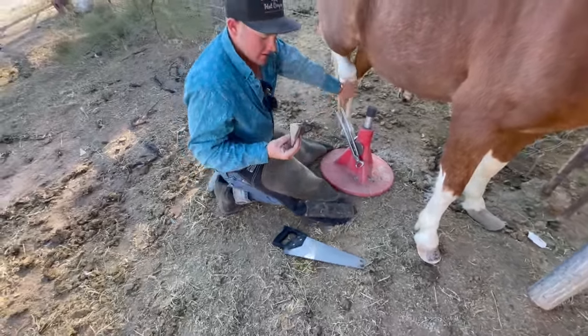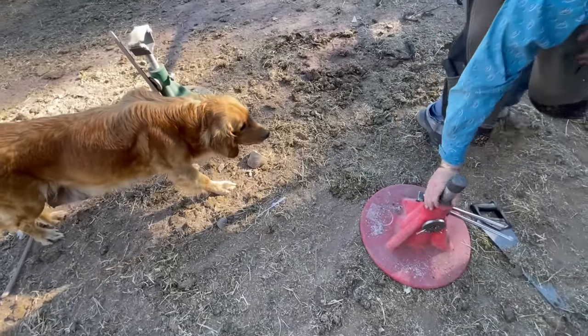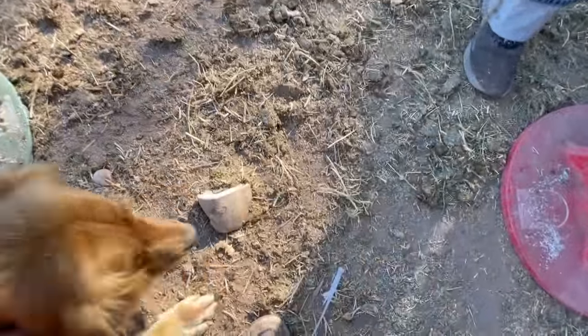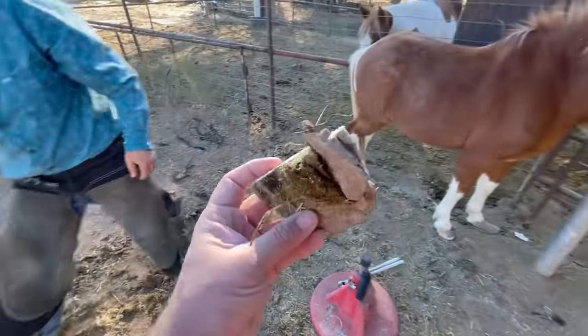Oh, there it goes. That is crazy. That's quite the toenail. Look at that. That thing's huge.